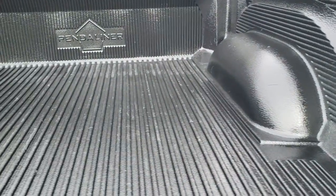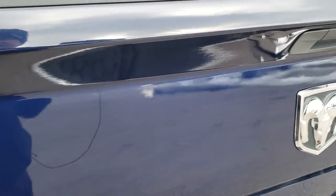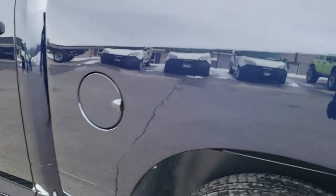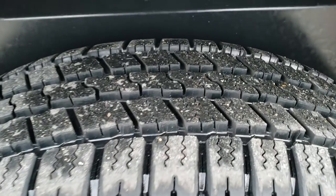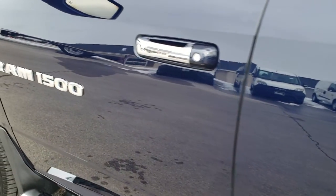It has a locking tailgate and a drop-in Pendaliner bed liner that shuts nice and solidly. Going down the driver's side of the truck it is just as clean as the passenger side — no dents or dings on the box. For full disclosure, this back rim has no major scuffs or scrapes and that tire is brand new as well. It does have the plastic wheel well liners which keeps your frame and underbody looking good.